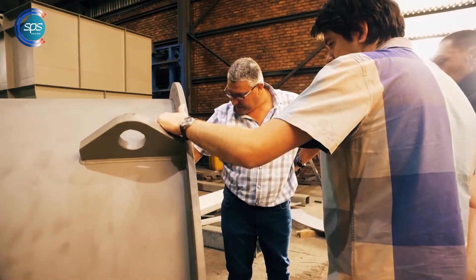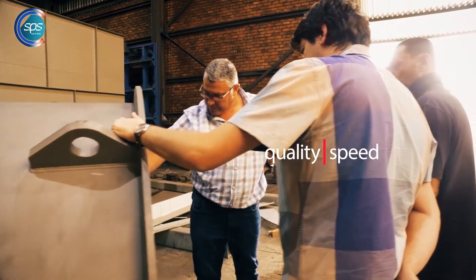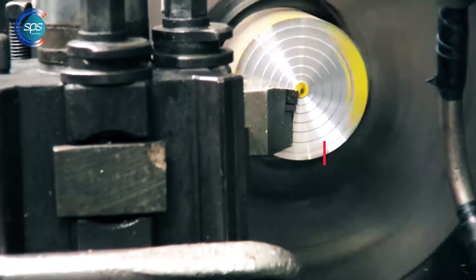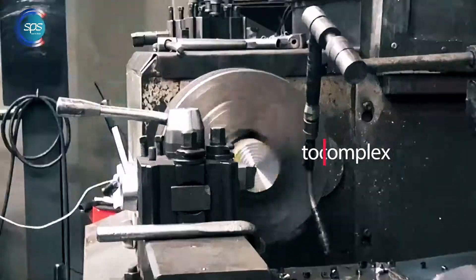We pride ourselves in the quality and the speed in which we can support our customers. No task is too complex, too big or too small.